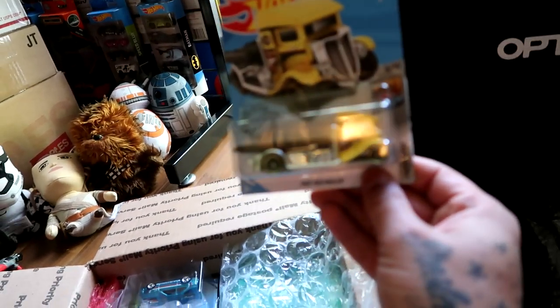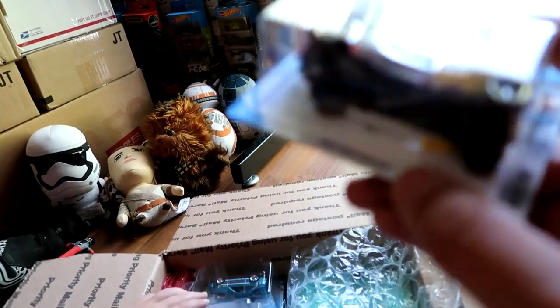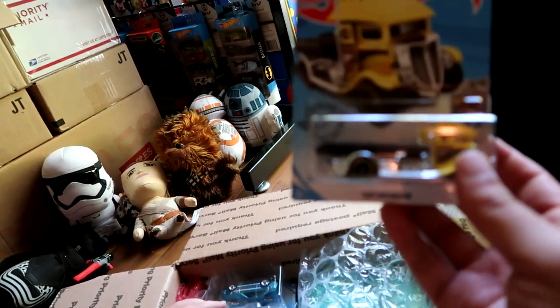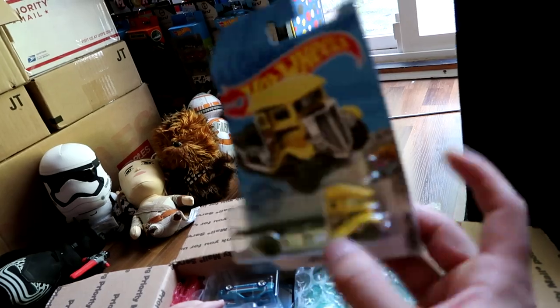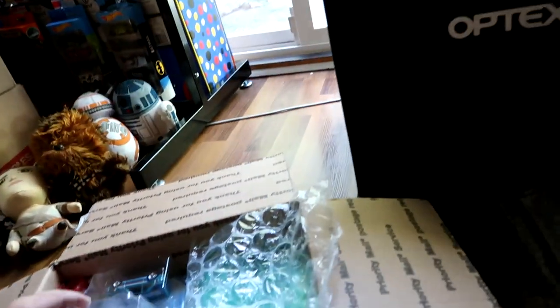I've been after one of these. I've been trying to find a couple of those because it is a treasure hunt, but what I want to do is keep one in the package and then I want to drill one and put Wicked Wheels on it and customize it for a hauler. That is so cool, dude. Thanks so much.